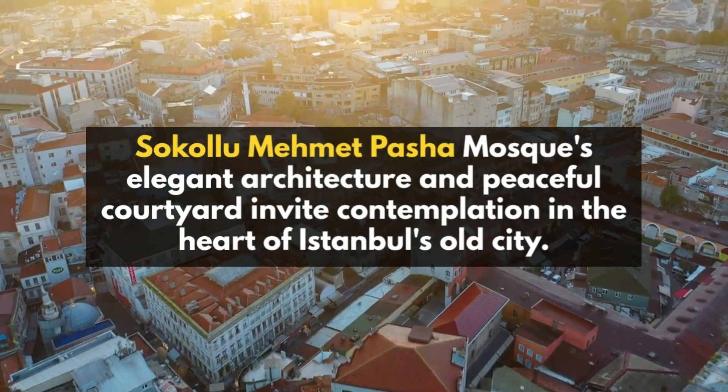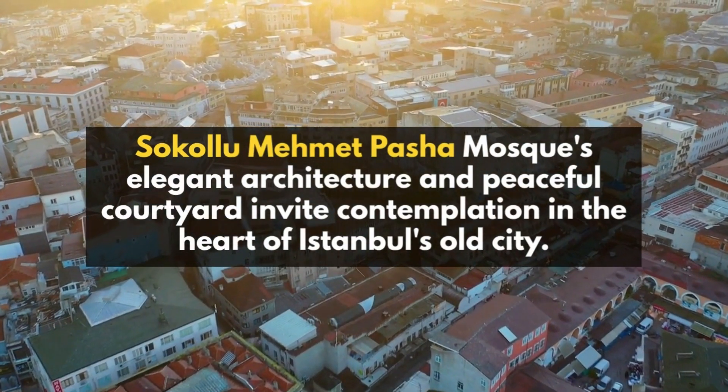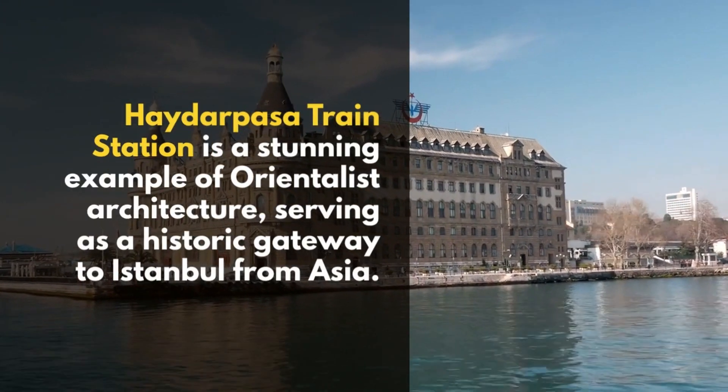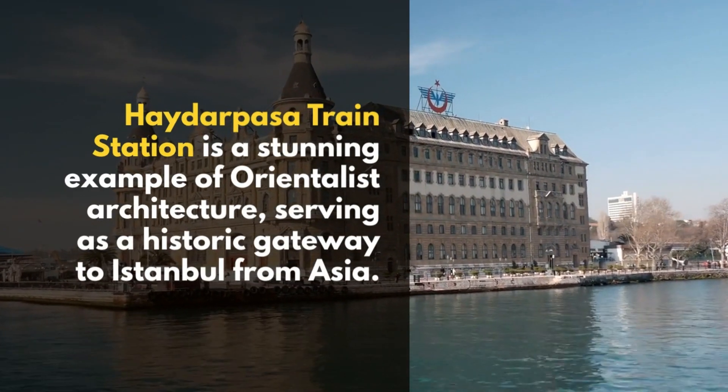Sokollu Mehmed Pasha Mosque's elegant architecture and peaceful courtyard invite contemplation in the heart of Istanbul's old city. Haydarpaşa train station is a stunning example of Orientalist architecture, serving as a historic gateway to Istanbul from Asia.